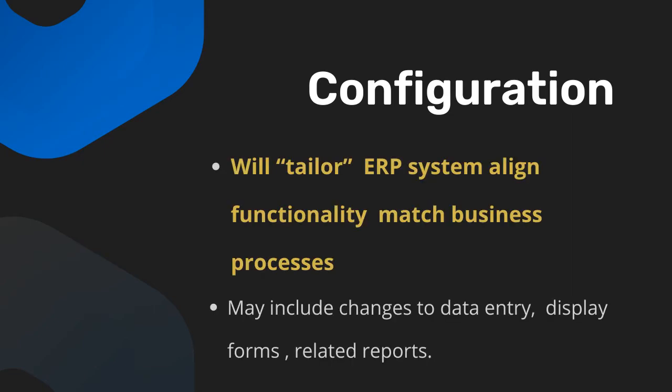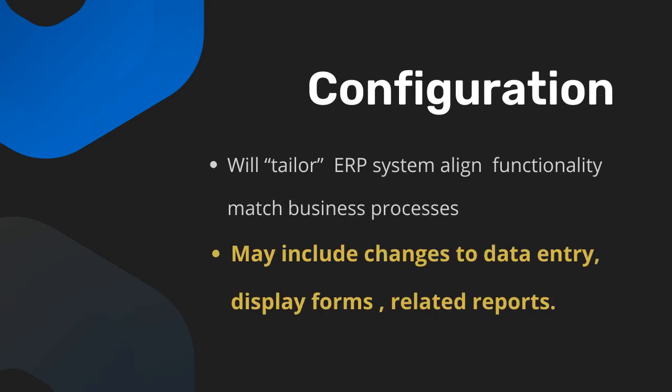Then comes configuration. Where identified in the findings document and detailed project plan, we will tailor the ERP system to align its functionality to match your business processes. This may include changes to data entry, display forms, and related reports.